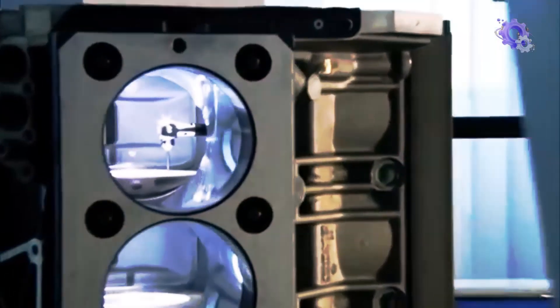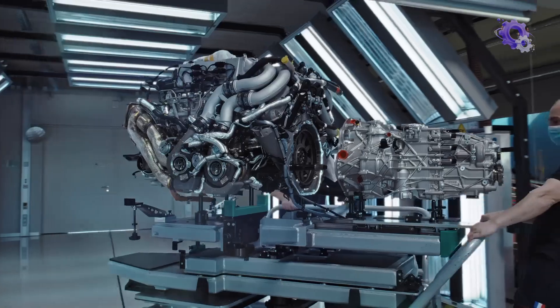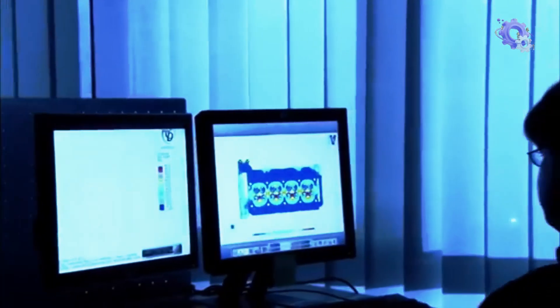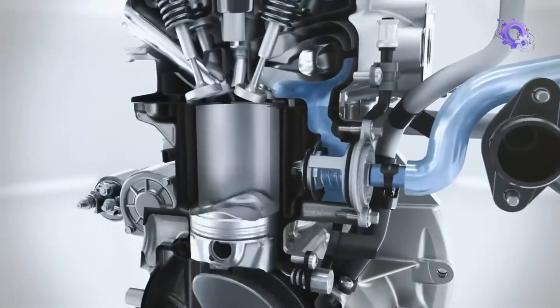These living hearts of steel start their life at the design desk, each unique to its creator. Engineers and designers collaborate and conceptualize the engines, considering factors such as performance, efficiency and regulatory requirements. Advanced computer-aided design software allows them to visualize 3D models of the engine before any components are produced.